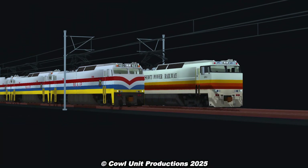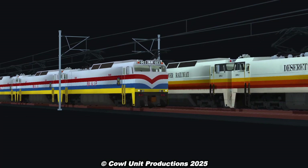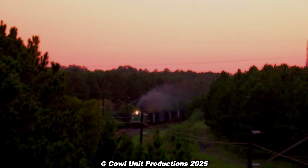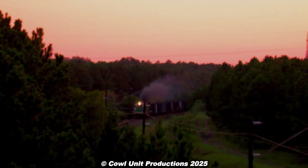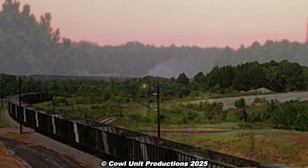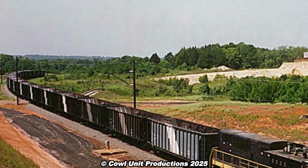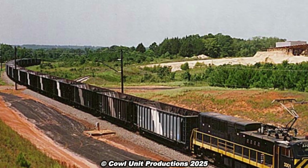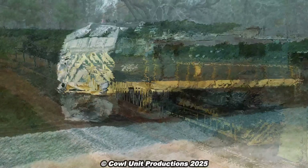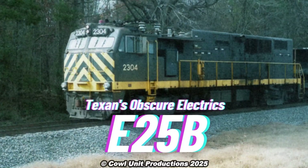While we know of some popular examples like the Black Mesa and Lake Powell or the Deseret Power Railway, we're returning once again to the industrial side of Texas, where a few hidden railway lines were once home to a series of electric locomotives that were rarely spotted — specifically, the E25B.